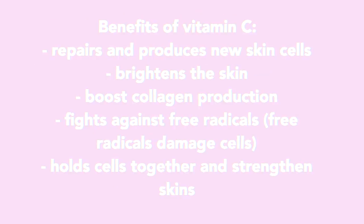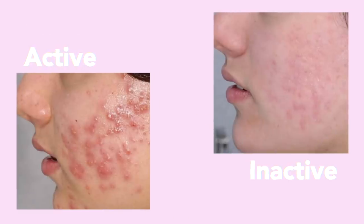This ingredient has definitely changed my skin completely — I'm talking about vitamin C. Now, if you have active acne, do not use vitamin C, because it is an acid and it's very powerful and will aggravate the skin and cause more acne. Active acne means it's sore, pussy, or inflamed. Do not use vitamin C until your acne is completely gone.